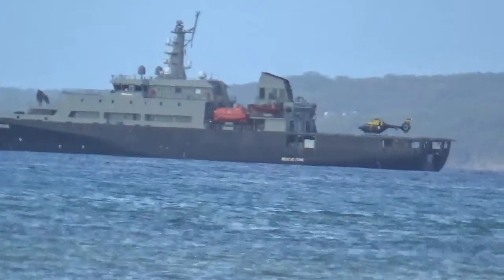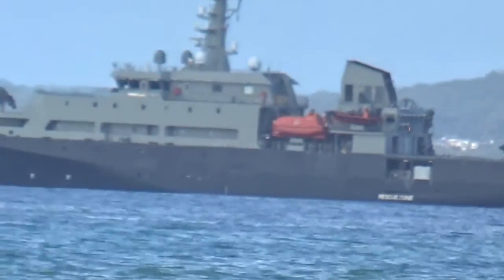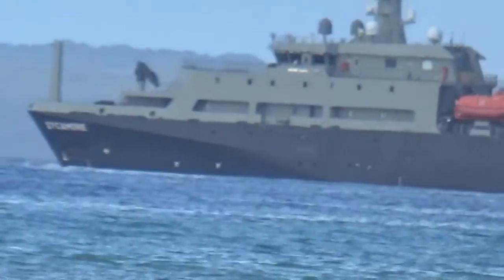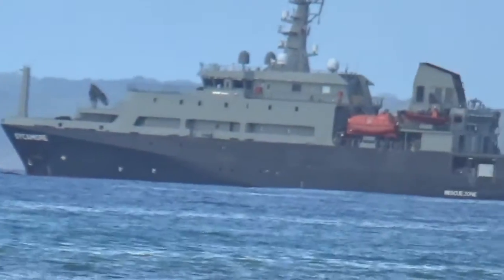HMAS Albatross — I can't remember the name of the other one. I'm not quite sure about its tonnage either. I know it's got a mostly civilian crew but there are some naval personnel on board, of course, as you would expect.